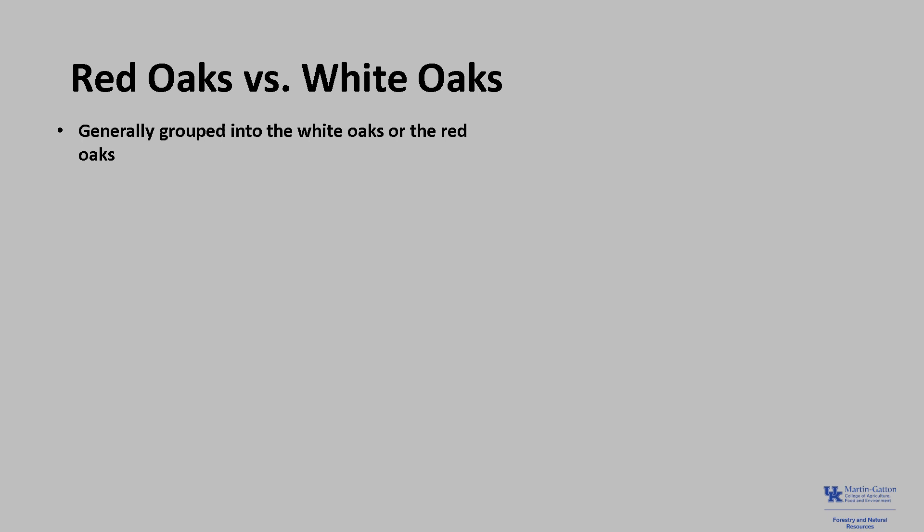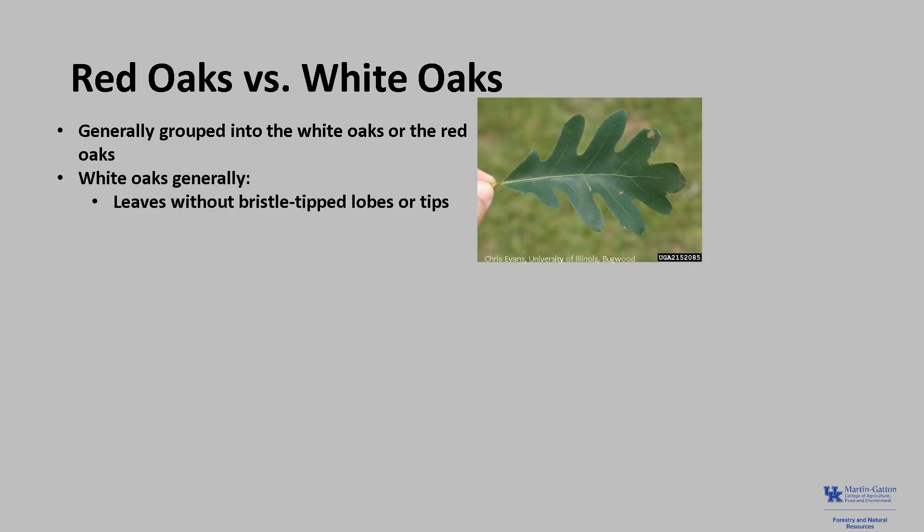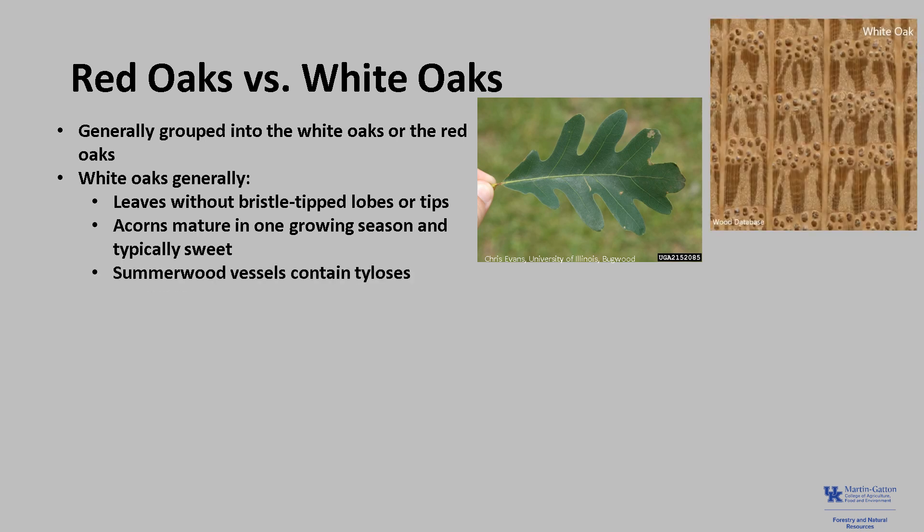The Quercus genus is generally divided into white oaks and red oaks based on similarities in botanical features as well as wood anatomy. White oaks generally have leaves without bristle-tipped lobes or leaf tips, and the leaves generally contain more soil-enriching nutrients when they fall than those of red oaks. White oak acorns mature in one growing season and are typically sweet. The summer wood vessels are angled, small, and thin-walled, and contain thyloses.